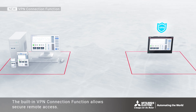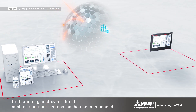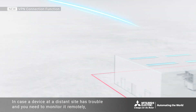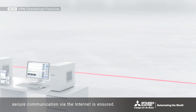The built-in VPN connection function allows secure remote access. Protection against cyber threats such as unauthorized access has been enhanced. In case a device at a distant site has trouble and you need to monitor it remotely, secure communication via the internet is ensured.